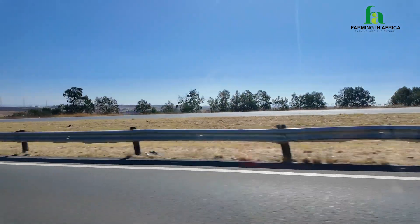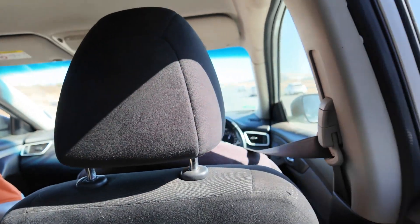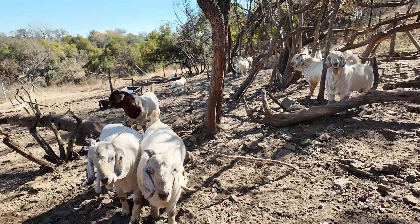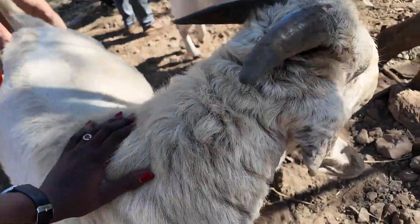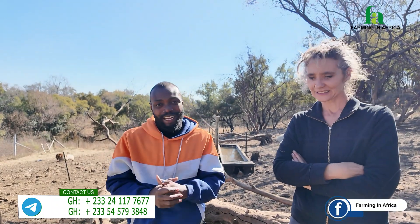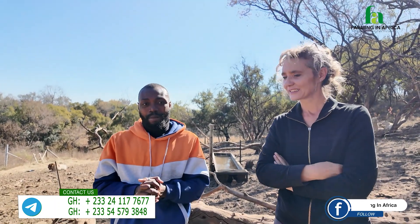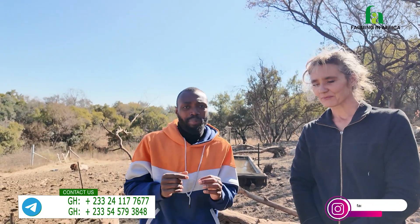I'm back in South Africa again buying goats for those of you that have placed an order with us, so that we can bring this quality genetics of Boer goats, Kalahari, and Savannah into West Africa. Today I'm here at a farm to select goats, and so far I've loved the genetics we've seen. But I know there is one problem that we face a lot in West Africa, which is hot water disease.